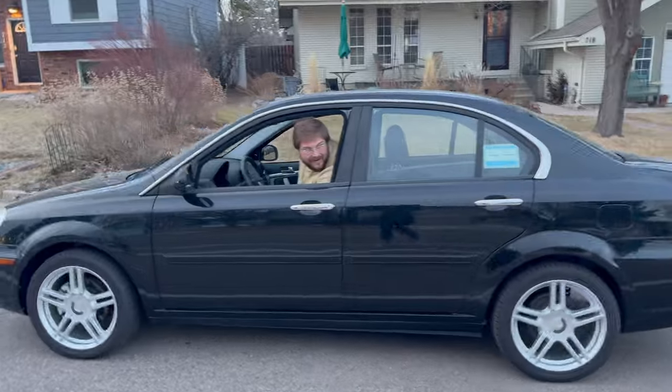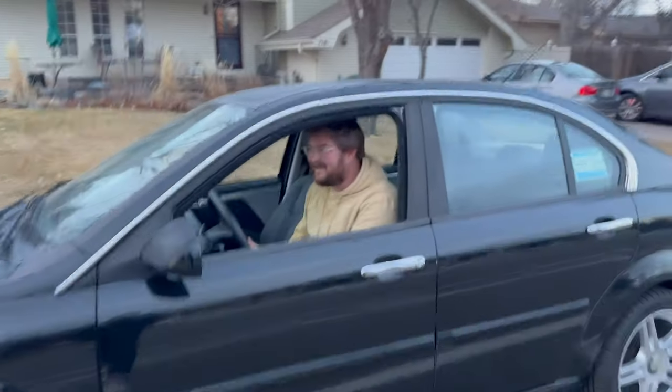And the Coda is off the trailer, hopefully for the last time. Amazing. I'm going to put it in the driveway. Let's get the license plates on it and then let's take it for a drive.